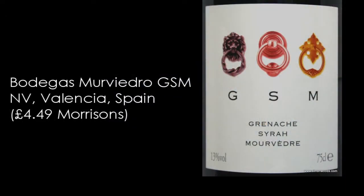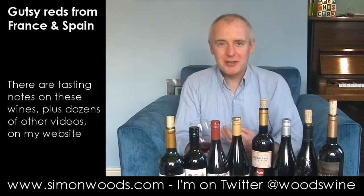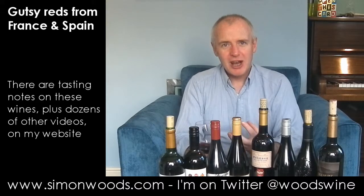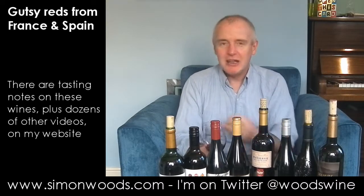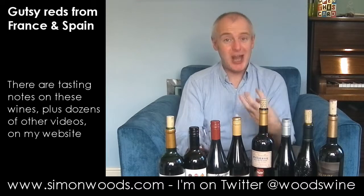Next one — GSM, Grenache Syrah Mourvèdre. Looks like it's going to be a French wine, but no. Look on the back and it says grapes grown in Valencia, made by award-winning winemaker Pablo. There's a strange smell there — you know when you're having your teeth drilled at the dentist and there's that smell of burnt tooth? I get that here, which isn't something I necessarily want to smell in a wine. But beyond that there are some berries. It doesn't feel like a French wine at all — it feels like it's got this Spanish heat about it.